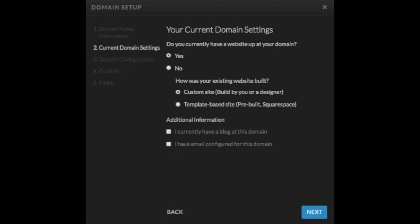Now we'll check all the settings that apply. So if you already have a website at this domain or website address, just be sure to hit Yes and select the way that your website was built. Also, make sure to mark whether you have a blog and an email — so meaning something like hello@franklinandwillow.com, where you have your domain after the at sign. Make sure you mark that that's currently at the domain as well.